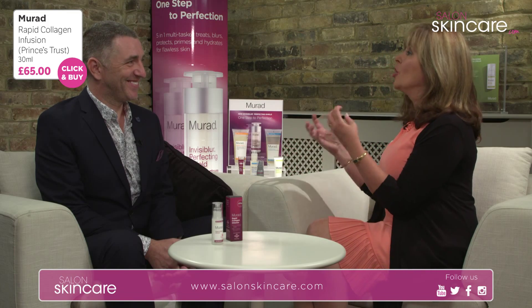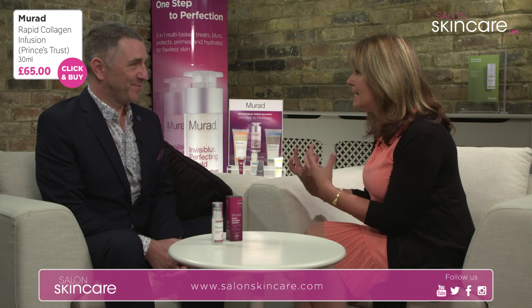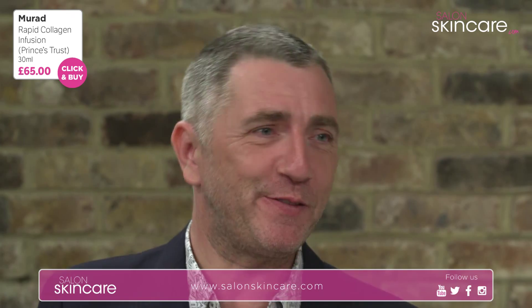We talk about collagen a lot in skincare. Why is it so important? Well, basically collagen is the building block that keeps you looking young and youthful, and sadly when we hit about 23, 24, 25 our collagen starts to deplete. As we hit 30, 40, and rapidly approach 50 we find our collagen levels shoot down. This is a marine collagen, and what's interesting is that often the collagen molecule is too big to actually get into the skin.